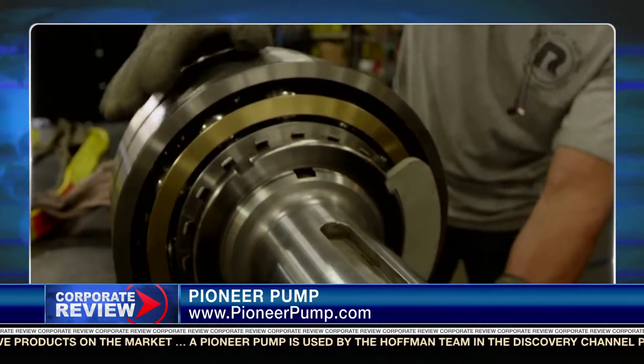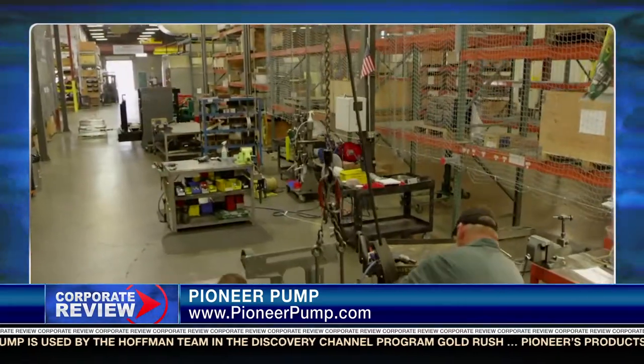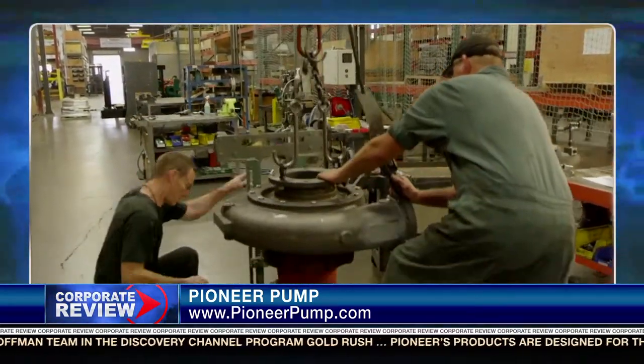Paul, what are your key assets that set you apart from other businesses in your markets? Really, the people that make up Pioneer Pump are the foundation of our business. A solid group of engineers, supply chain people, and all of our manufacturing facilities allow us to adapt and modify our business as we continue to grow and expand throughout the world. Without that, we definitely wouldn't be where we are today.